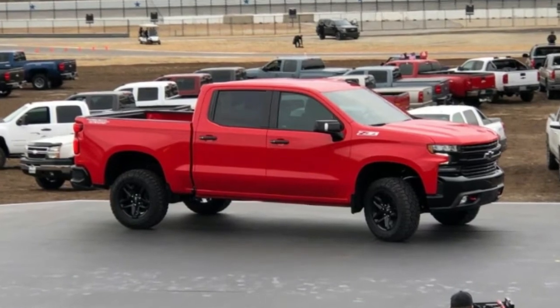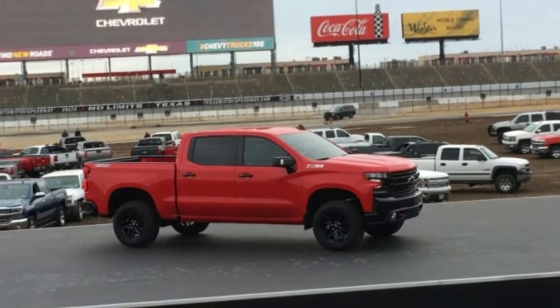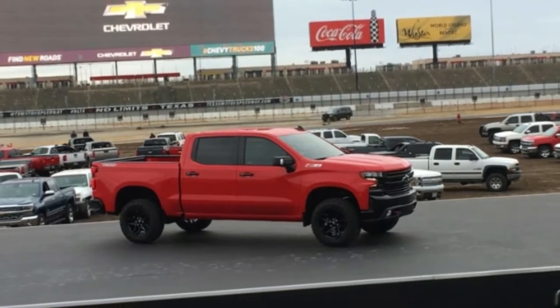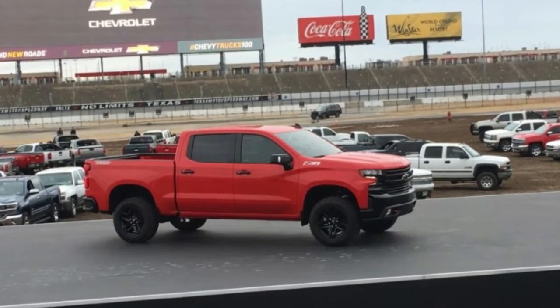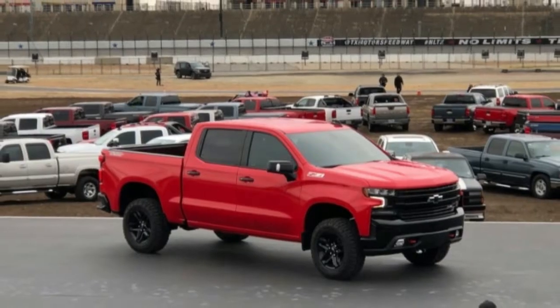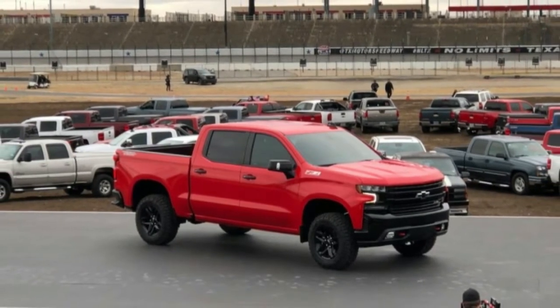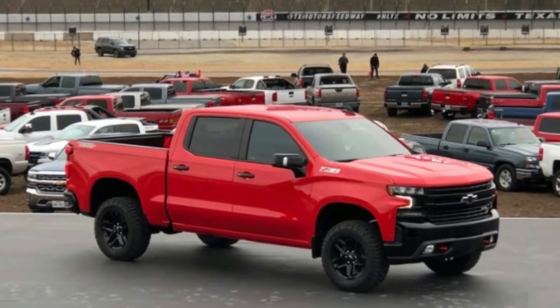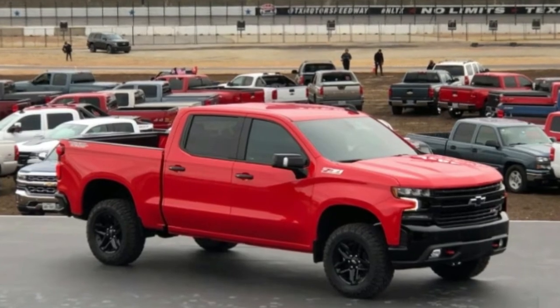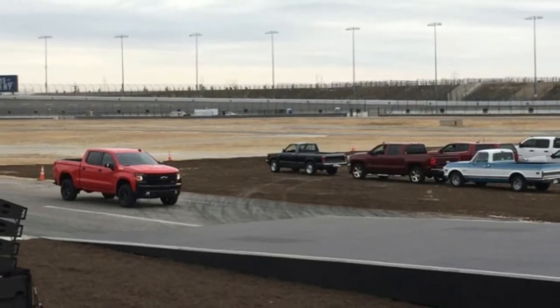The new Silverado Trail Boss, pictured, is one of eight 2019 Chevrolet Silverado models. The truck integrates off-road equipment of the Z71 off-road package, as well as a 2-inch suspension lift. Unlike aftermarket solutions, this equipment is backed by Chevrolet's warranty.